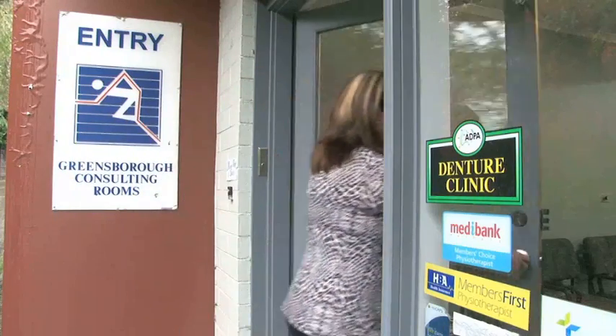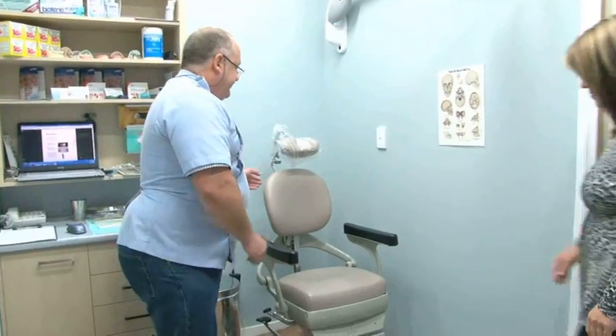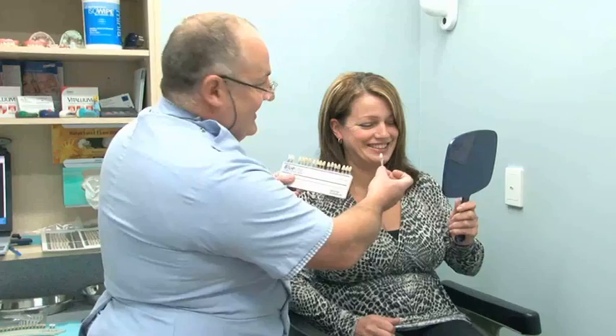Natural Look Denture Clinic in Melbourne is your one-stop shop for cosmetic and emergency denture services. Meet Jeff Lambert — he's been creating natural-looking smiles for almost 20 years.